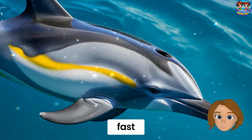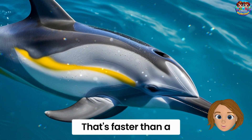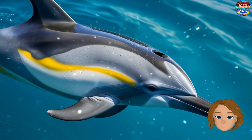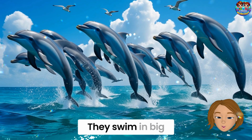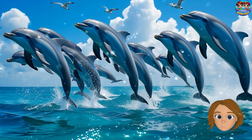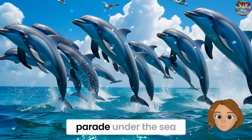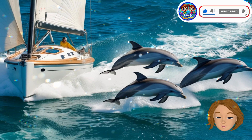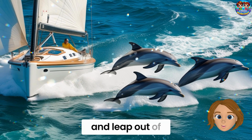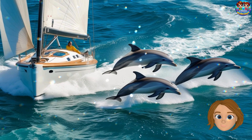Common dolphins are super fast — they can swim up to 60 kilometers per hour. That's faster than a car on a city street! These dolphins love company. They swim in big groups called pods, with hundreds or even thousands of dolphins. It's like a dolphin parade under the sea. Common dolphins are super curious and often swim near boats, racing beside them and leaping out of the water to say hello!